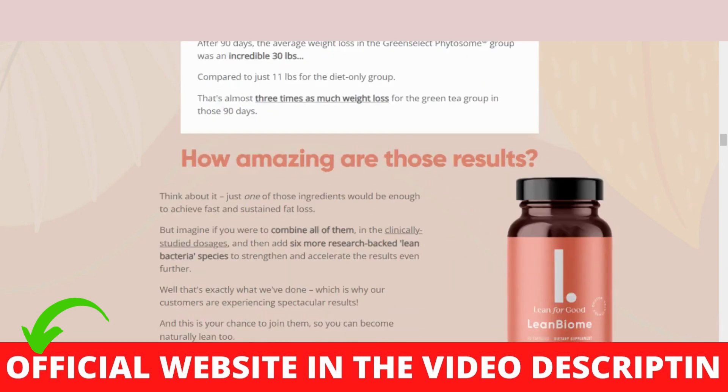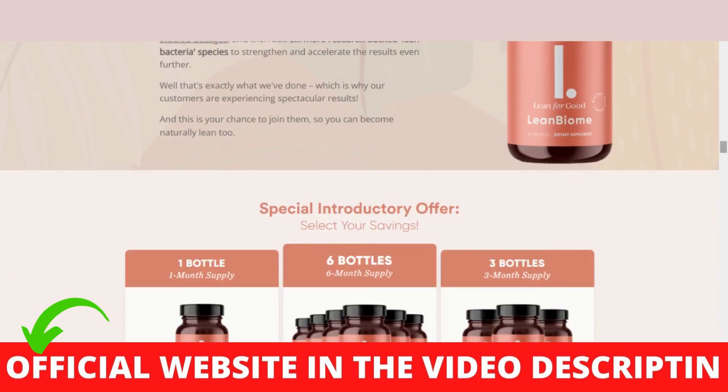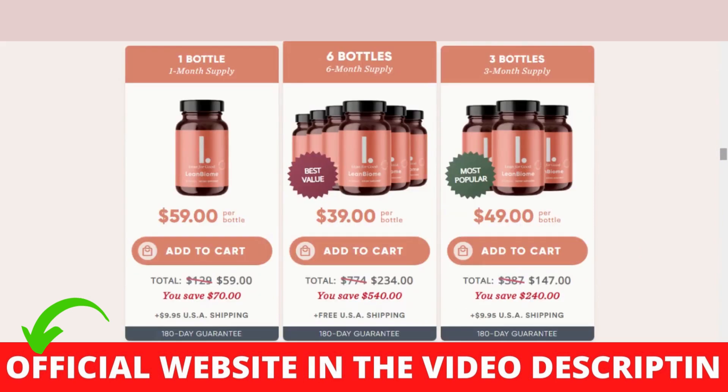So you can decide to stay the way you are, or test the product — after all, you are not at risk because Lean Biome has a warranty. You can trust this product; there are many people having great results with Lean Biome Capsule and you can have results as well.